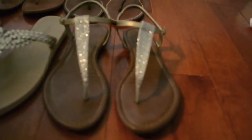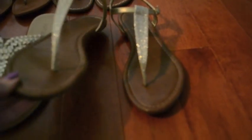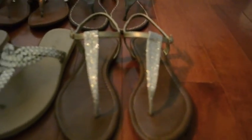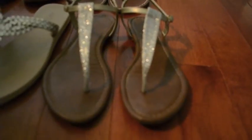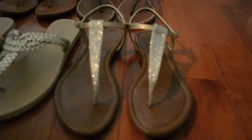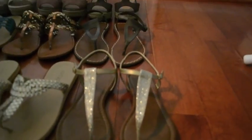Over here we have a nice gold, glittery, sparkly sandal that I also wear quite often because gold is my color. I got these at either TJ Maxx or Ross, because I love my bargain deals. I don't think I paid full price on any of these shoes, so it's pretty neat.